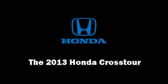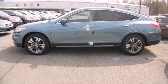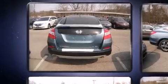Discerning drivers will appreciate the 2013 Honda Crosstour. It features an automatic transmission, four-wheel drive, and a 3.5-liter six-cylinder engine.